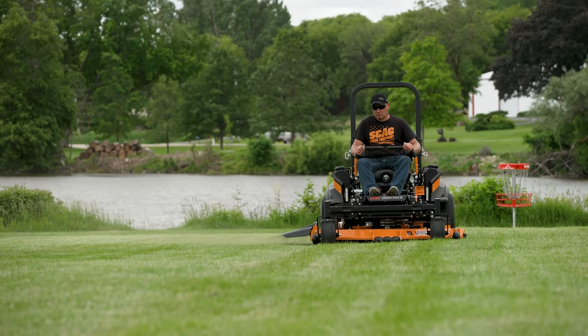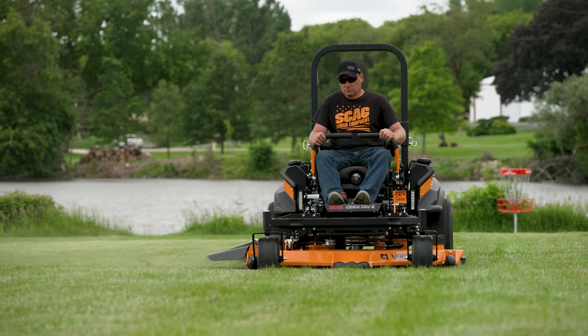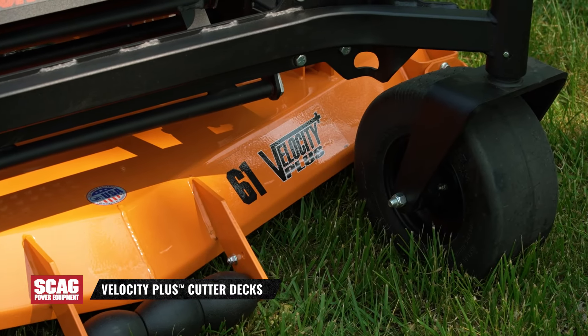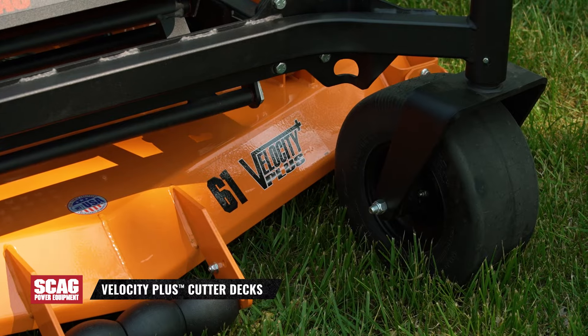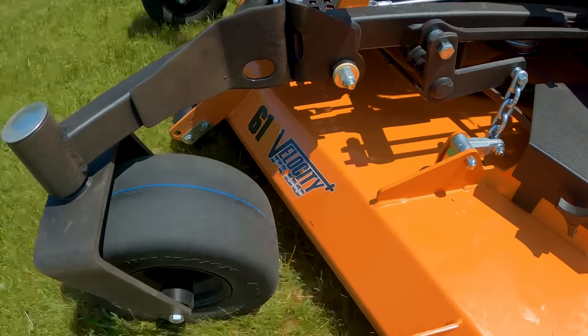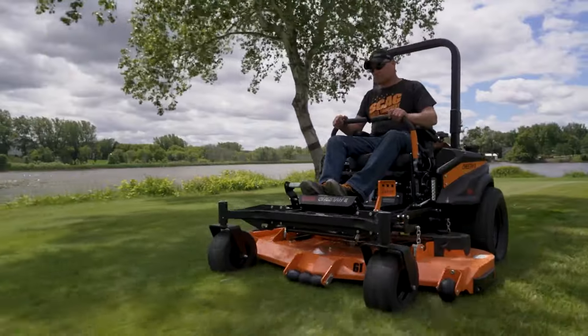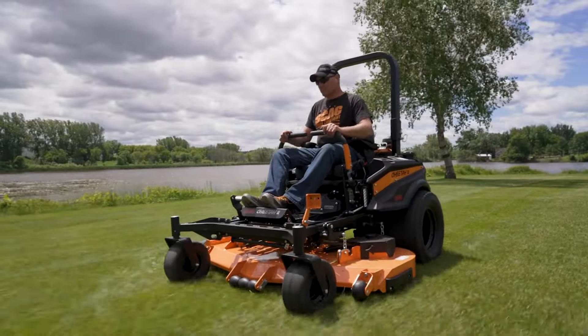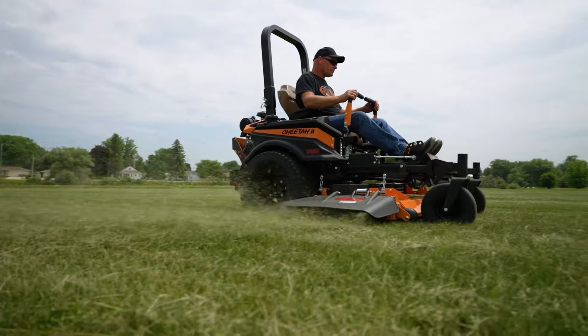While you're comfortably mowing with the Cheetah at quick productive speeds, you're also leaving behind an outstanding cut with a Velocity Plus Cutter Deck. Legendary for the quality cut it provides, this Cutter Deck is the envy of the industry. Ultra-fast blade tip speeds and unique deck design combine to cut smoothly, then disperse the clippings evenly.